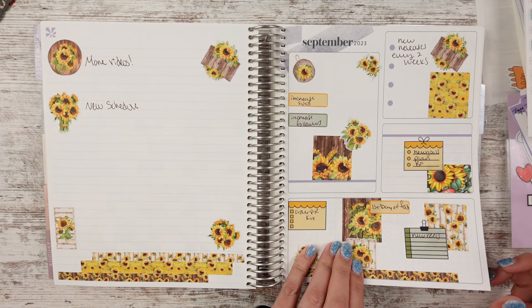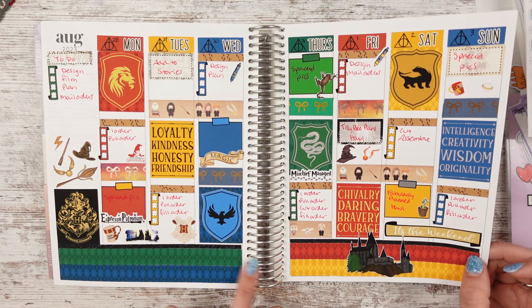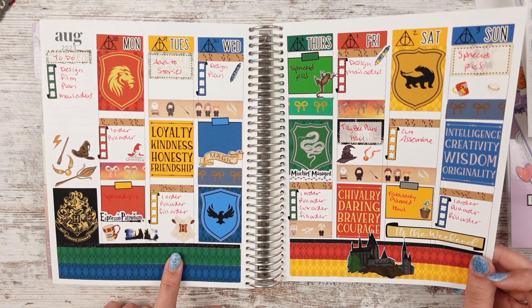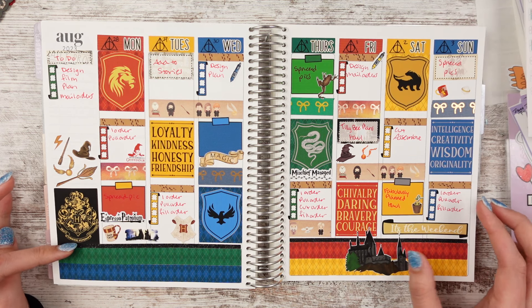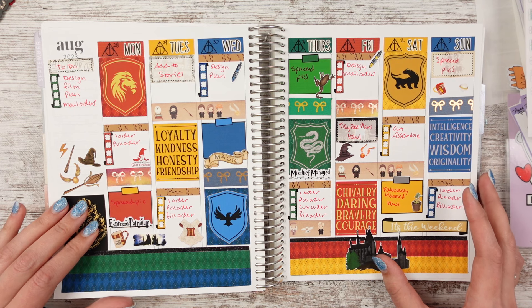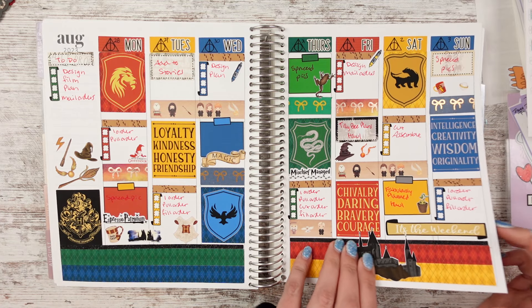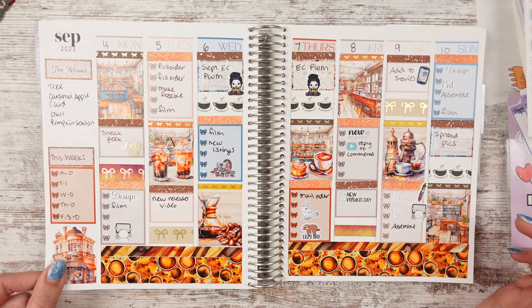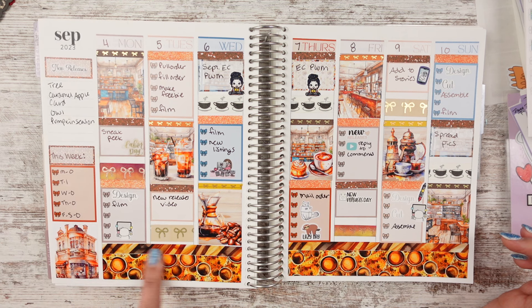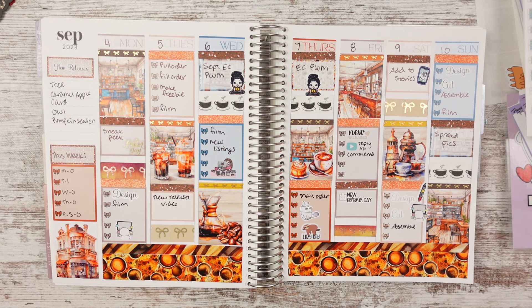I wrote two things I want to work on: more videos and a new schedule. I think that's around when I started doing every-other-week new releases. This is the Harry Potter Hogwarts-themed kit — more Hogwarts-themed than Harry-specific — for August 28 through September 3rd. This kit is from Caffeine Queens. And then this one is from Fabulously Planned — oh boy, I missed that shop.